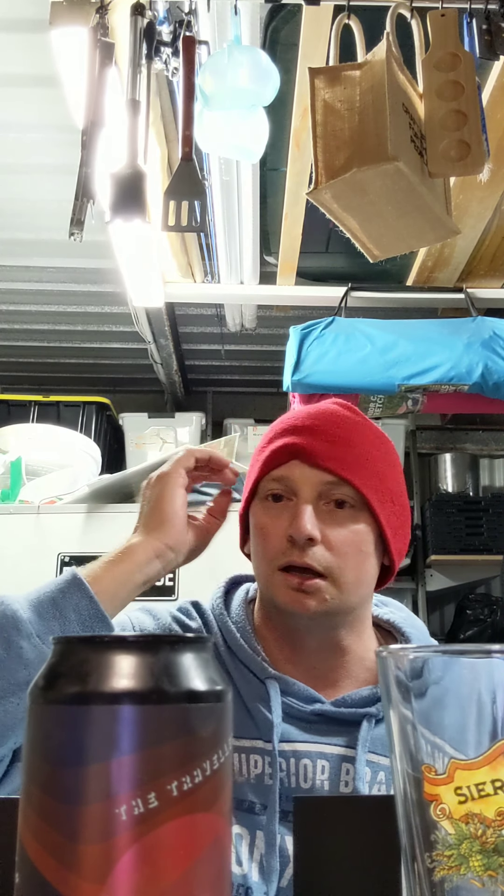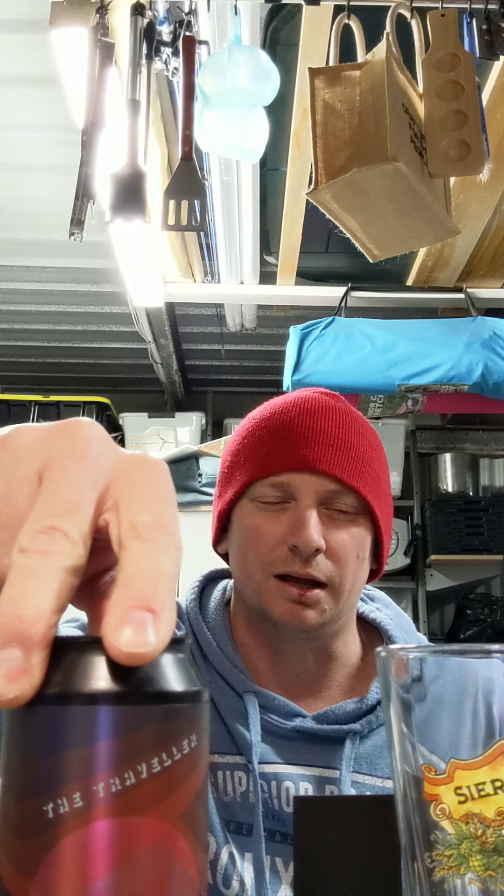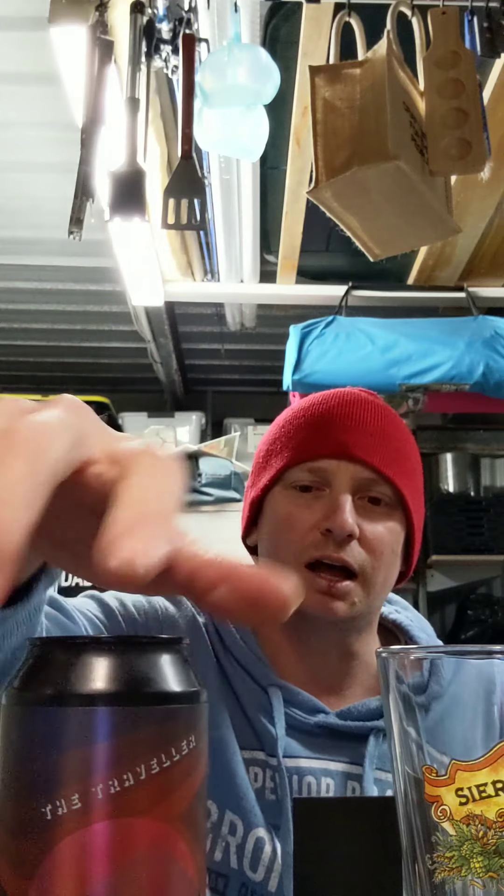I always got gooseberries from using Nelson. It was quite a while ago that I used Nelson in one of my beers, but I didn't mind it. I feel it's got its place in certain beers. This is a double New England IPA, by the way.